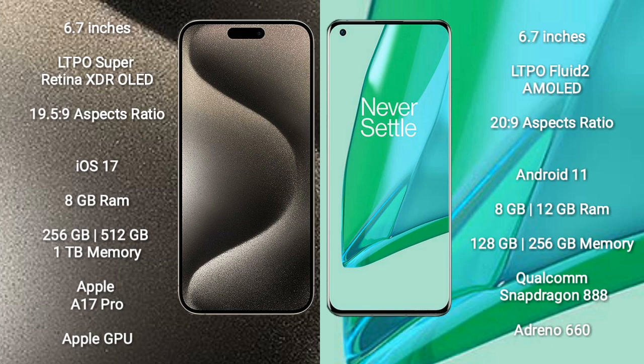iPhone 15 Pro Max comes with 8GB RAM and 256GB, 512GB, or 1TB internal storage, powered by the Apple A17 Pro processor with Apple GPU. OnePlus 9 Pro comes with 8GB or 12GB RAM and 128GB or 256GB internal storage, powered by the Qualcomm Snapdragon 888 processor with Adreno 660 GPU.